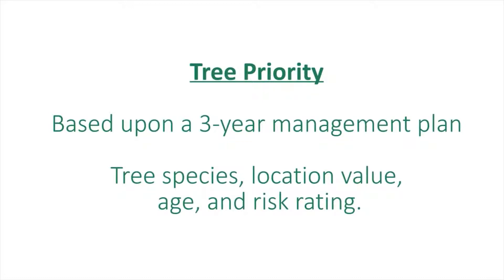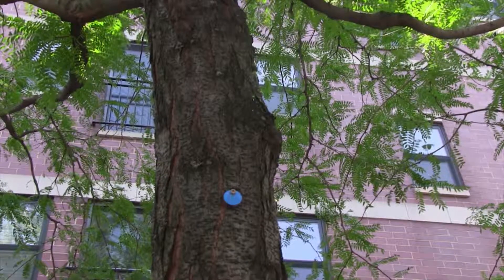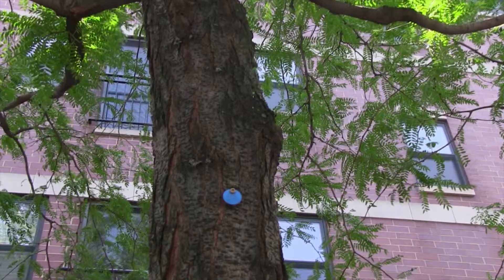We also assigned a priority, because when you're dealing with 1,500 trees in Wicker Park Bucktown, where do you start? We collected all this information so we could determine what needs to be done in year one, year two, and year three. Each tree was given a unique identifier, so when Beth from the Wicker Park Chamber of Commerce says tree number 1387 has a broken branch, I know exactly which tree it is and we go take care of it.